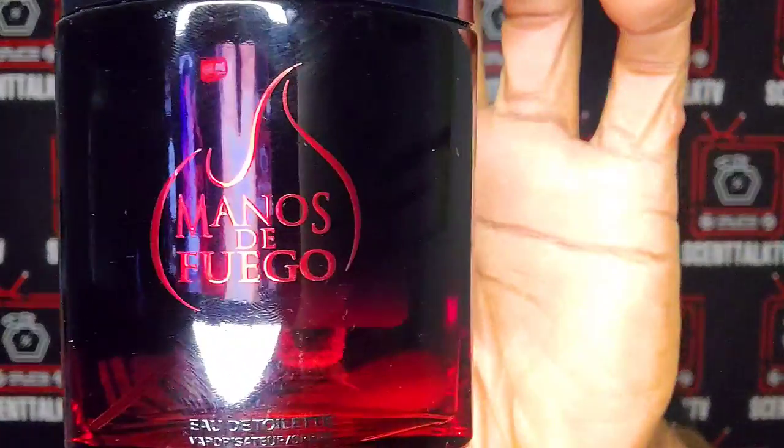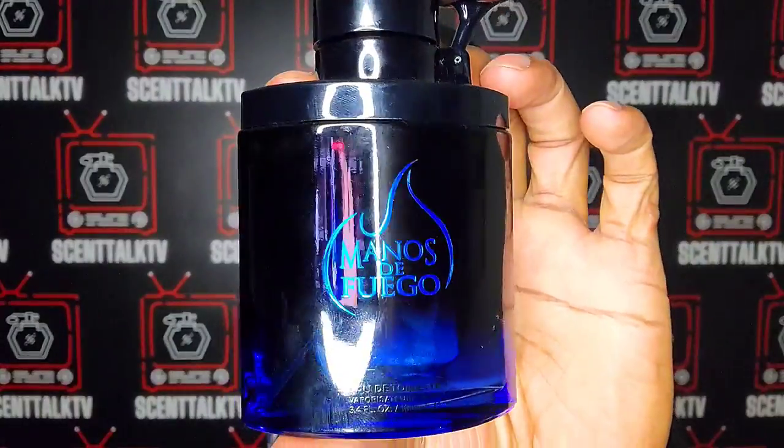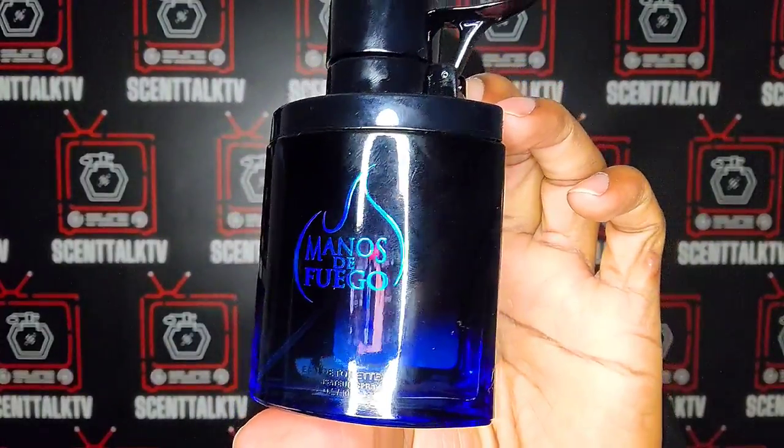From the house of Manos de Faygo, we have Manos de Faygo Al Rojo Vivo, Ultraviolet, and Fugo Azul. We're going to start off with the red Manos de Faygo. None of these have any type of note breakdowns online — I've searched all over the place and can't find anything on these fragrances. If any of you know any note breakdowns or information pertaining to these fragrances, please leave a link in the comment section below.